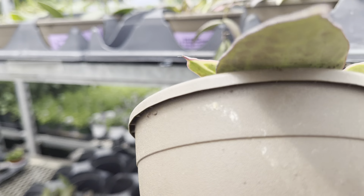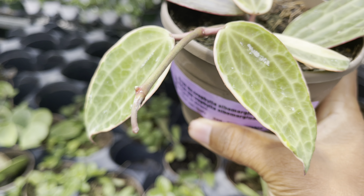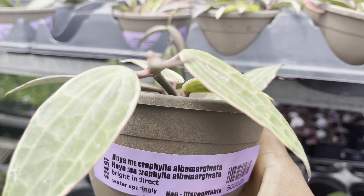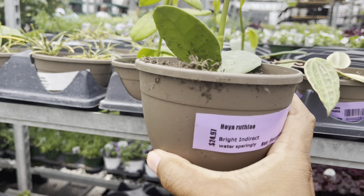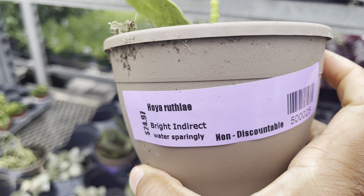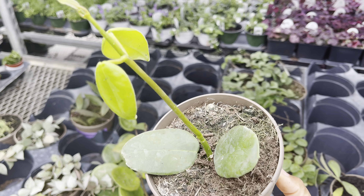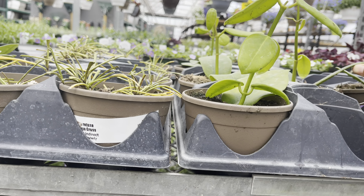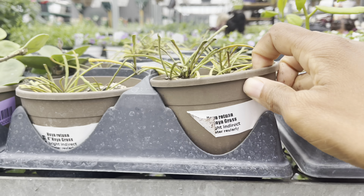This was the last Hoya macrophylla alba marginata on the shelf, for $25. $15 for Hoya retusa.